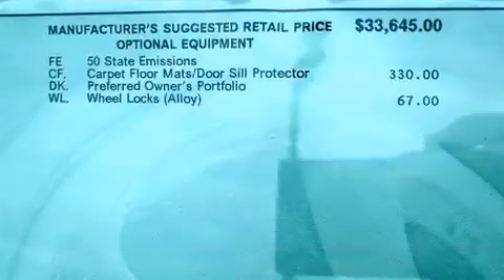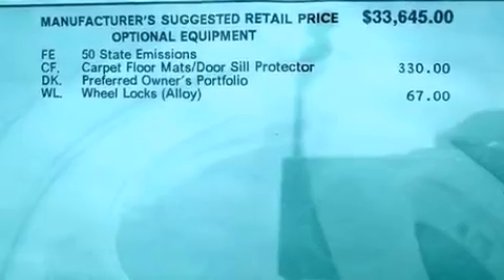Top features include power front seats, front and rear reading lights, a rear window wiper, a trip computer, heated seats, and much more.